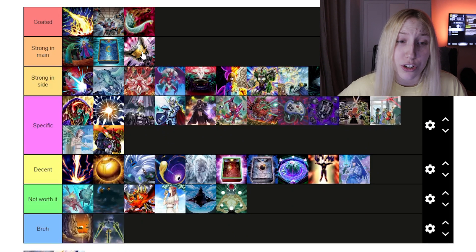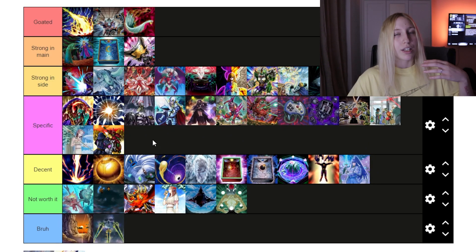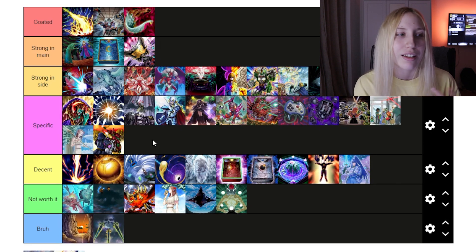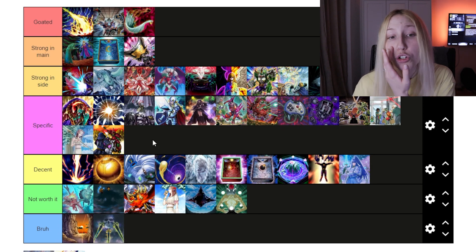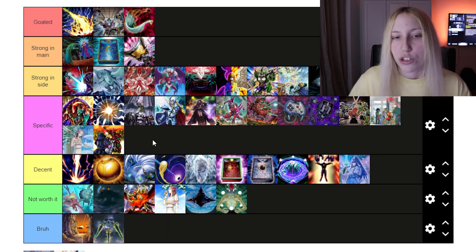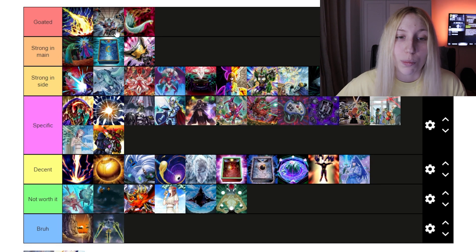Then we have Pot of Talents. I think this one is 'Strong in Main.' We need to keep in mind that board breakers are going to be strong, but hand traps still have some impact. Cards like Ash, Nibiru, even Belle to an extent — people play them. There's Droll as well. Hand traps will still be a thing. Talents is not bad going second, and going first it's amazing. I think it should be in people's main decks. After some time, if things change, it could move to the side or fall off completely — but we'll have to wait and see.